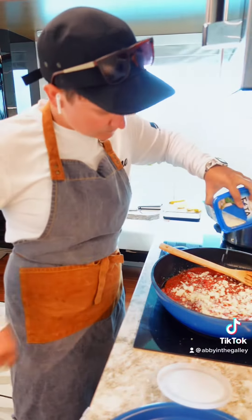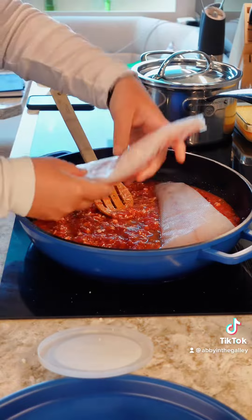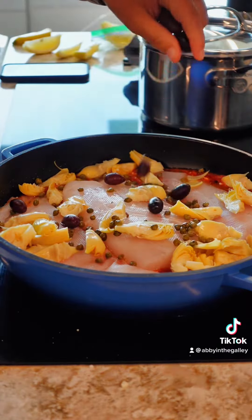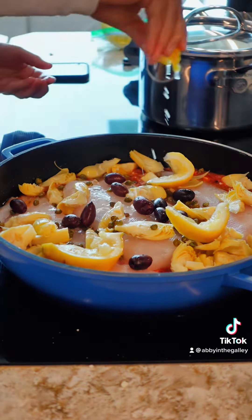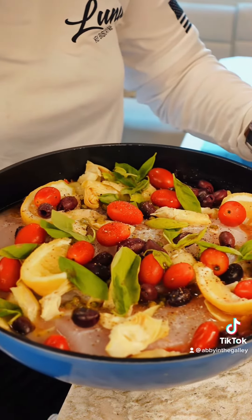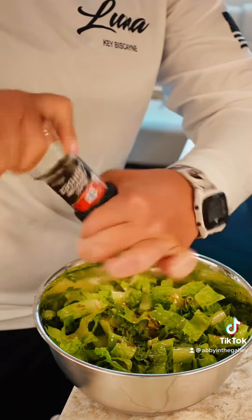I'm making a Mediterranean baked fish dish with some grouper. I put in some tomatoes, feta, olives, capers, artichoke hearts, fresh basil, and some lemon. Popped a lid on it and threw it in the oven. I also made a salad to go with the meal. Set the table with some fresh flowers that we found on the island and dinner is served.